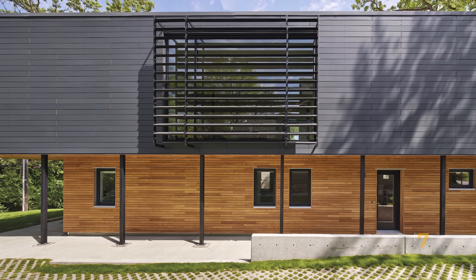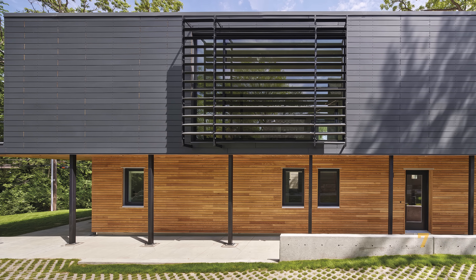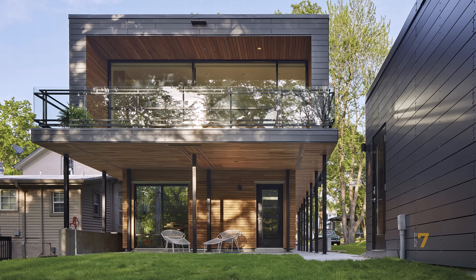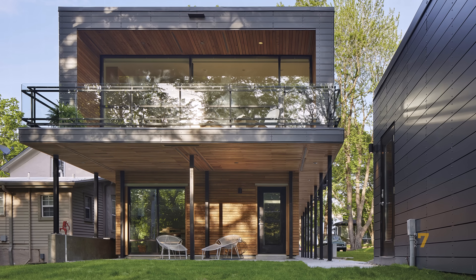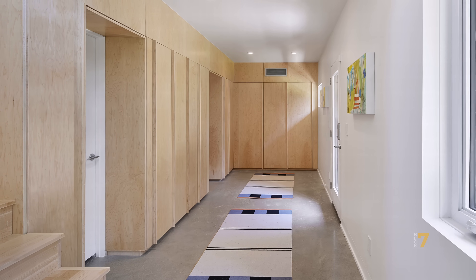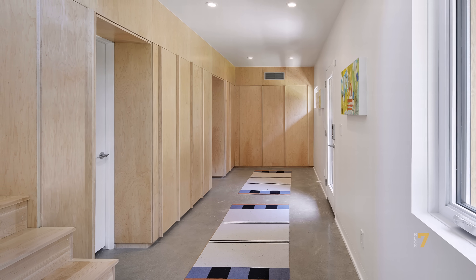The entry sequence begins at the lower level, where a foyer serves as a threshold between the exterior and interior. Running along the southern edge of the home, this space includes two flexible rooms, a full bathroom, and a mechanical room. Custom cabinetry lines the hallway, fabricated by Studio 804 students using prefabricated cores and maple plywood fronts, demonstrating their craftsmanship and attention to detail.